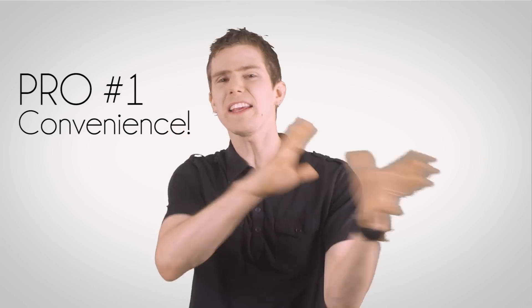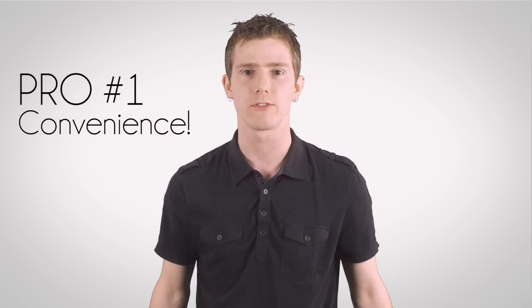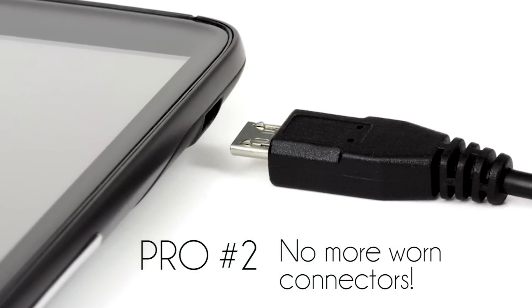So let's summarize the pros and cons. Advantage number one is a big one: convenience. Put your device down on its pad when you go to bed, in a compatible dock in your car, or even on the table in your favorite coffee shop, and boom — it's charging. Sign me up. Advantage number two is no more worn-out connectors. Micro USB can be as fragile and generally terrible as it wants if I only have to use it once in a while to load a new ROM on my phone.